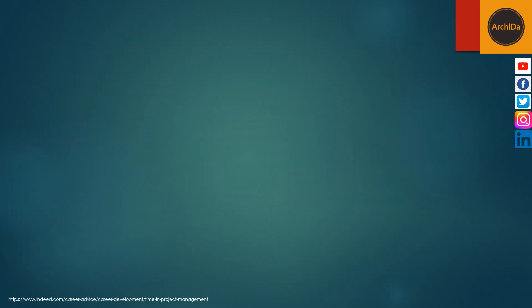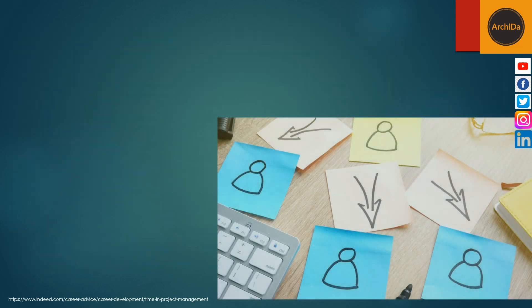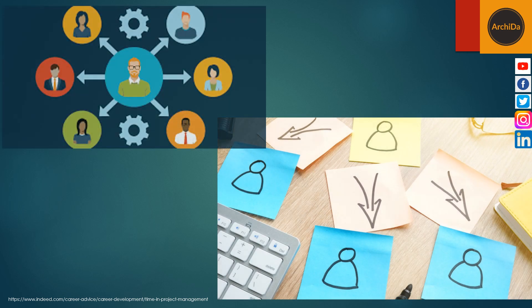The third is to delegate the task. Another way to help manage time during a project is to delegate tasks to others. This can be helpful if there's someone who has better skills to do a task or more time than you. Delegating tasks can help you find time to focus on more important project elements that require your specific skill and knowledge.